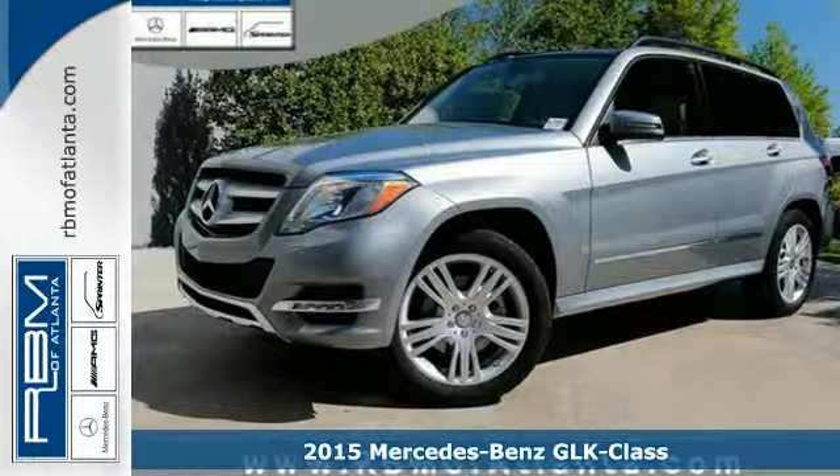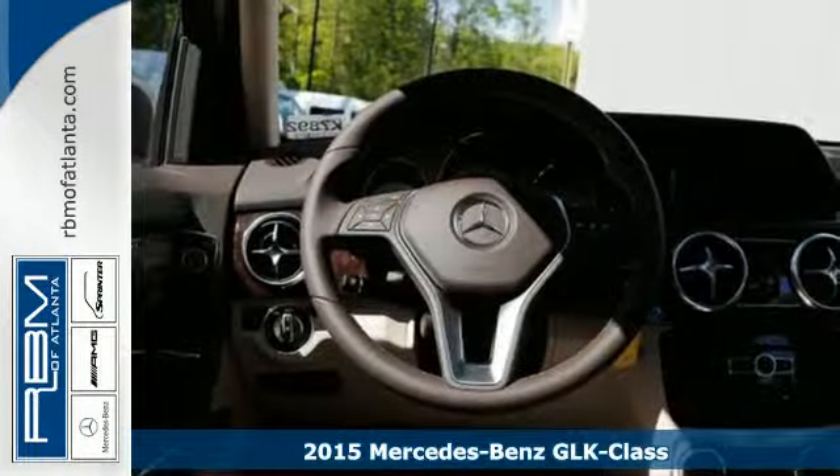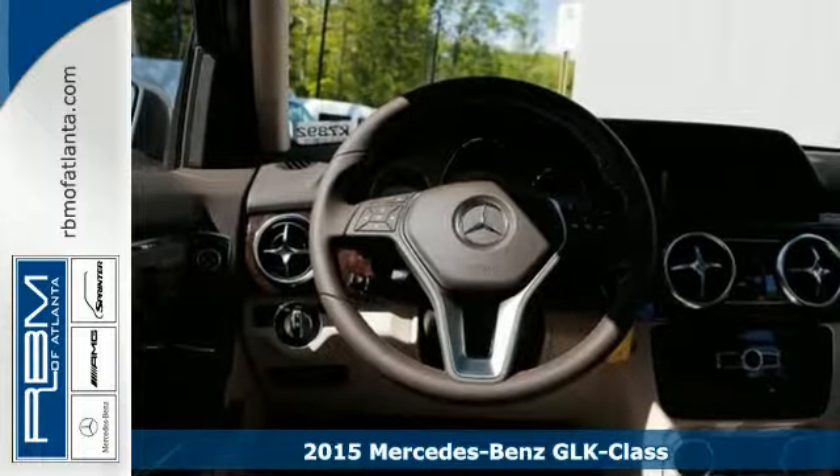It's a 2015 Mercedes-Benz GLK Class. You are up for anything, and so is this versatile SUV.